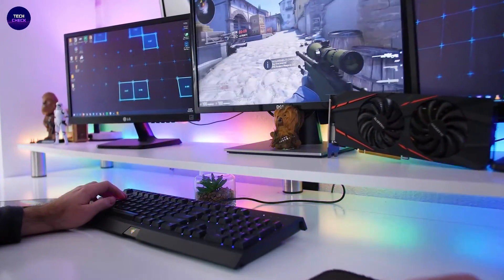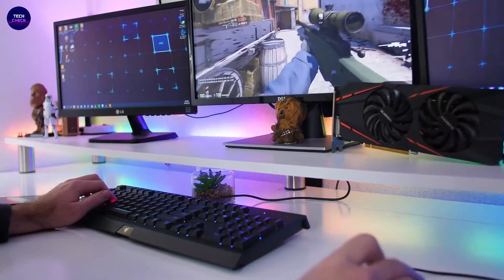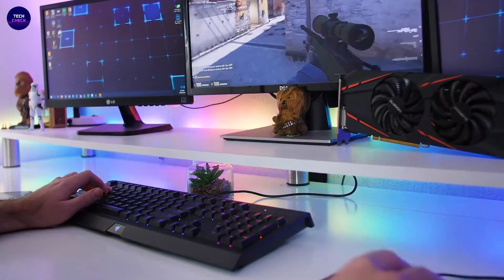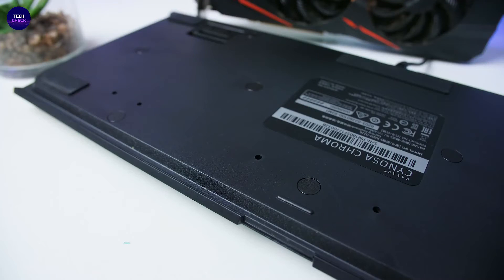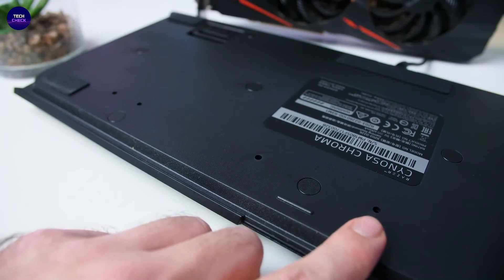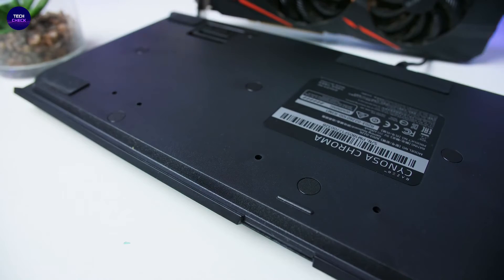The Razer Senosa Chroma, the best-selling gaming membrane keyboard in the U.S., features all the essentials a gamer needs with soft cushioned individually programmable backlit keys powered by Razer Chroma and a spill-resistant design that keeps your keyboard safe. The Senosa Chroma provides the best performance within its category.